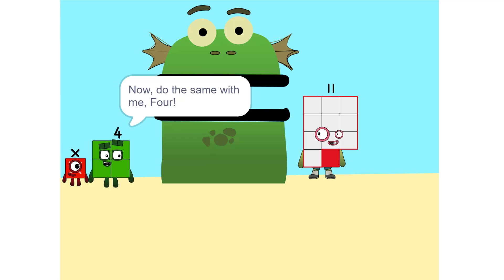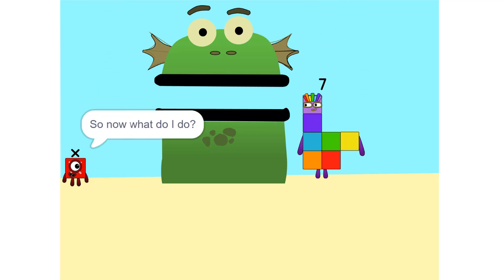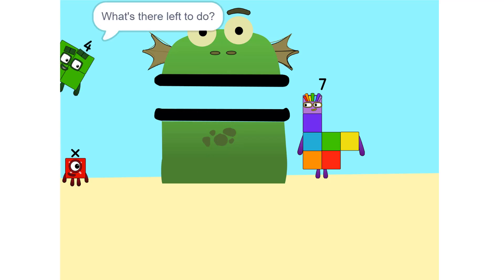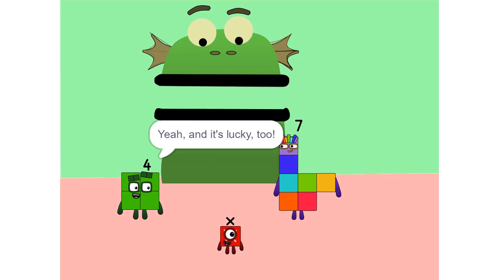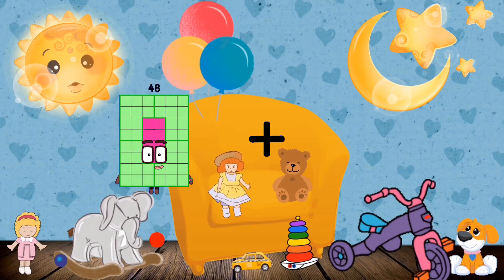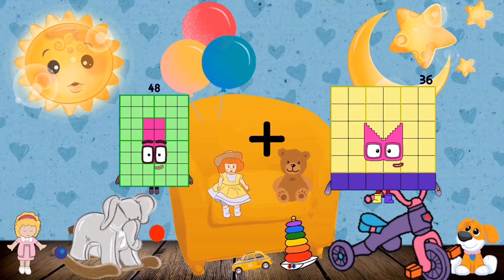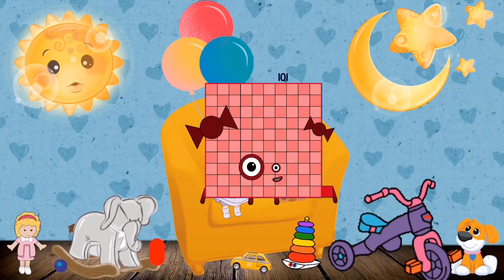Correct. Now do the same with me. 4. Okay, 11 minus 4 is 7. So now what do I do? What's there left to do? X equals 7. And it's lucky, too. No. Plus 53 equals 101.